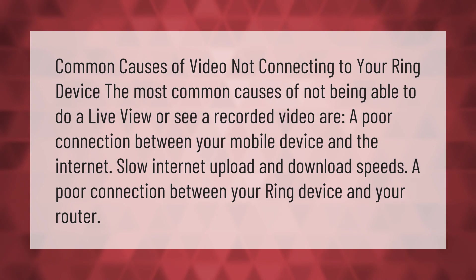The most common causes of not being able to do a live view or see a recorded video are: a poor connection between your mobile device and the internet, slow internet upload and download speeds, and a poor connection between your Ring device and your router.